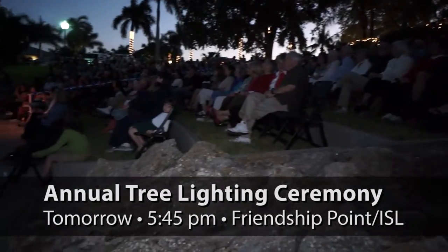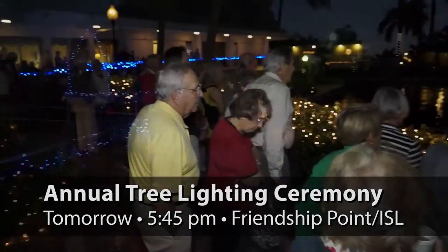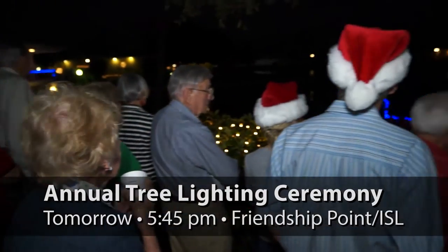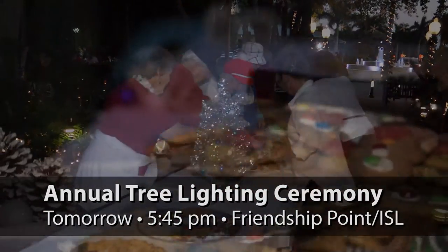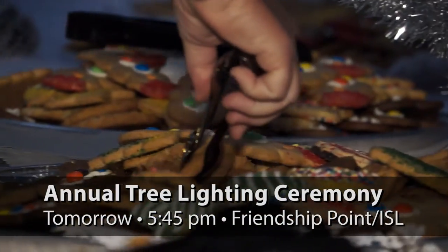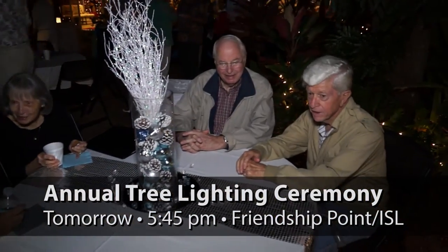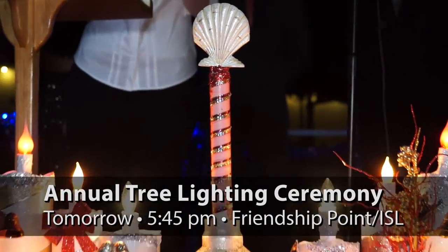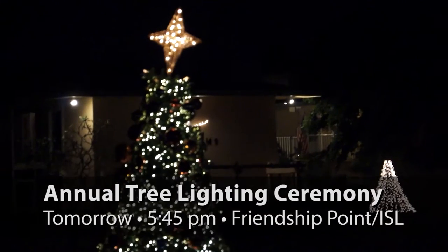But first, don't forget about tomorrow evening's annual tree lighting ceremony. It will be a Nutcracker Christmas at Friendship Point Amphitheater on the island. The Naples Carolers and the Dance Warehouse will work together to perform the Dance of the Sugar Plum Fairies. There will be roasted nuts, Christmas cookies, and coffee for everyone to enjoy. Come kick off the Christmas season at 5:45 p.m. with entertainment and the tree lighting happening at 6:30.